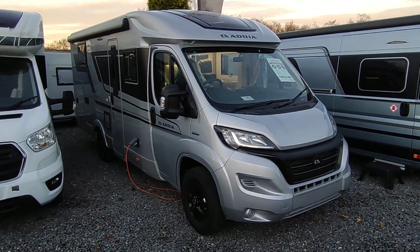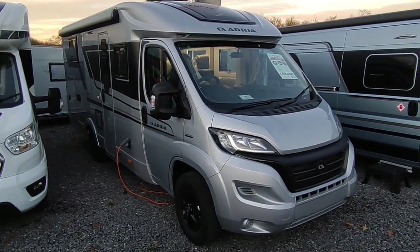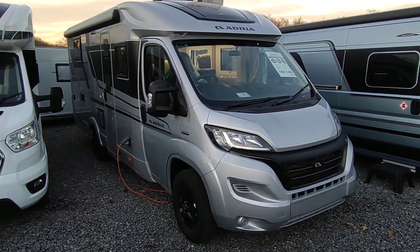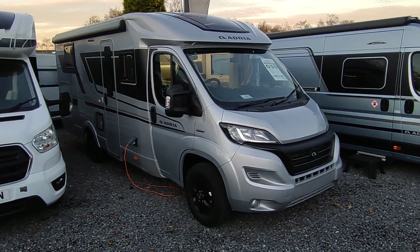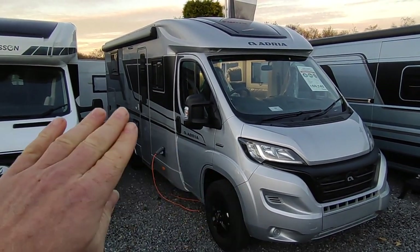Hi, this is Highbridge Caravans Devon Branch, and on this absolutely freezing December day we are celebrating the long-awaited arrival of our very first 2022 model demonstrator Adria. This particular Adria is one of our best selling coach-built Adrias — it is the Adria Compact Supreme DL. The Supreme range are the ones which are all in metallic silver cab and metallic silver aluminium body with GRP where it counts.